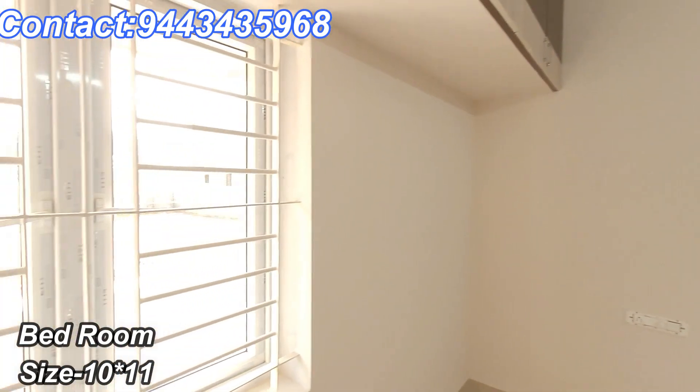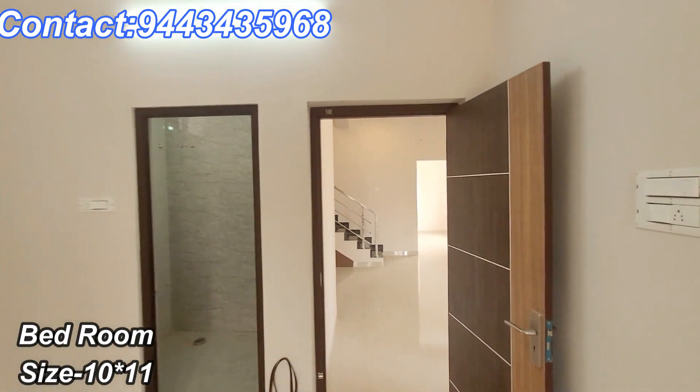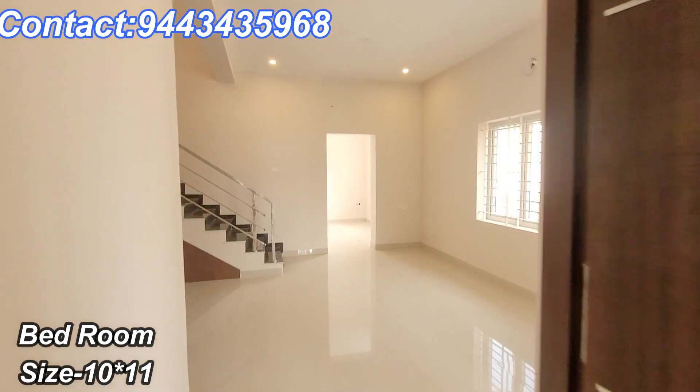This is a 3BHK house. There is a living room, dining, kitchen, and bedroom.